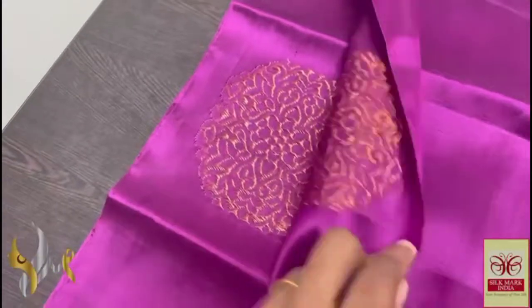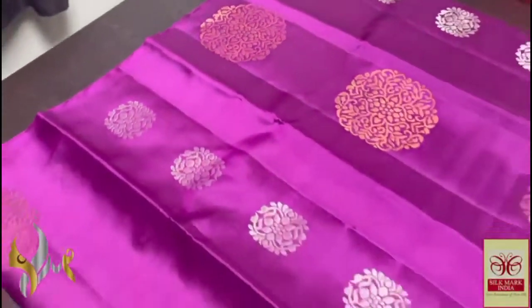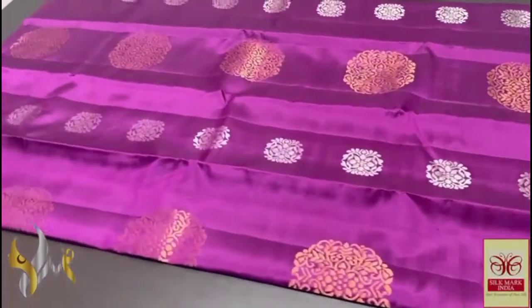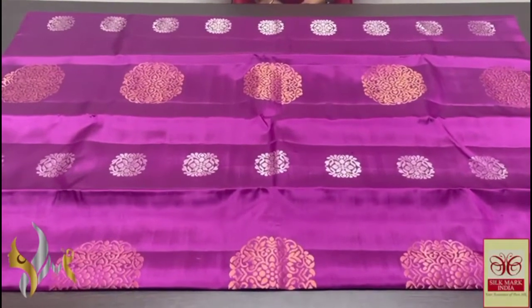Very classy design — bhutas in copper jerry finish and small bhutas in silver jerry. Original trending copper jerry used here. A finely handcrafted saree in a borderless concept, beautiful finish, excellent work of the handloom weaver, and excellent color with authentic silk work.